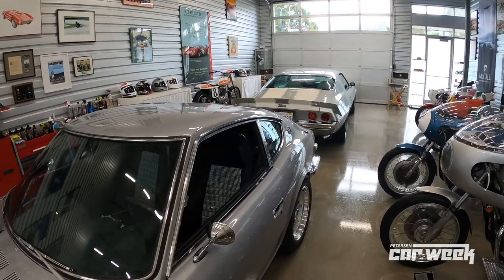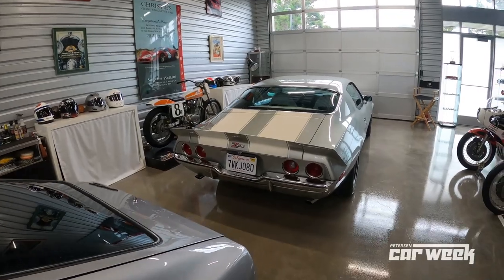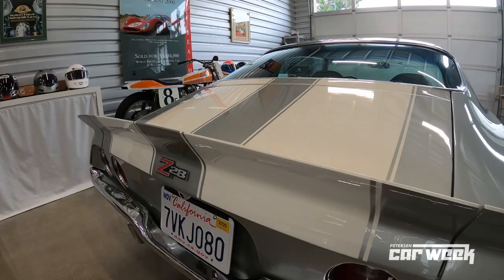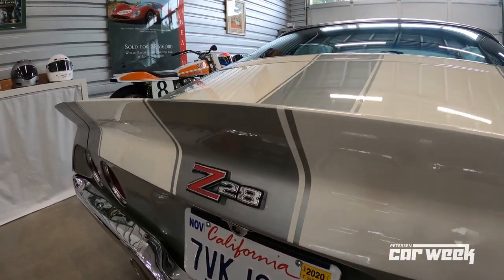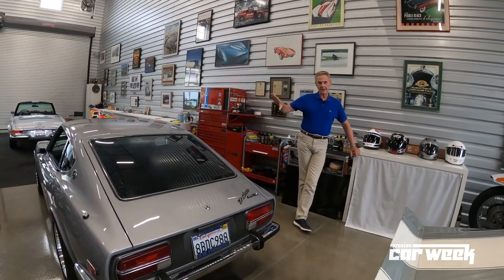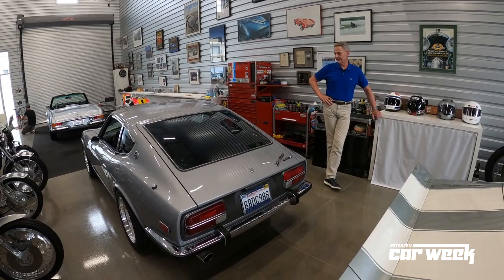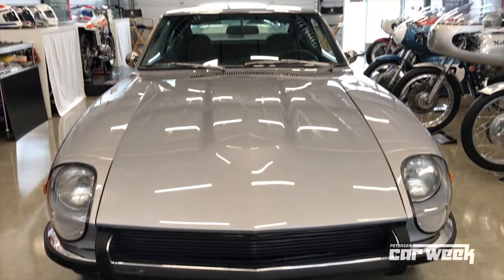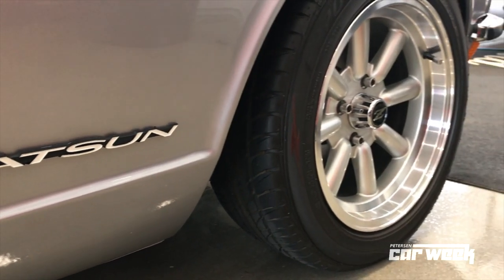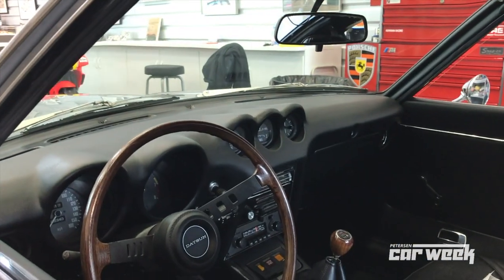I never had a muscle car in my day, so I'm kind of reliving a period of time when I missed out on horsepower. At that time, when I was first getting my driver's license, the Datsun was my first car — a Datsun 510, which was really the car that set me off into the car world. Of course, at that time I wanted a 240Z but couldn't afford one. So later in life I acquired a 240Z. I've had this car for a while now and I just love this thing. I've modified it — it's got Webers on it and all kinds of fun stuff, five-speed gearbox, et cetera.